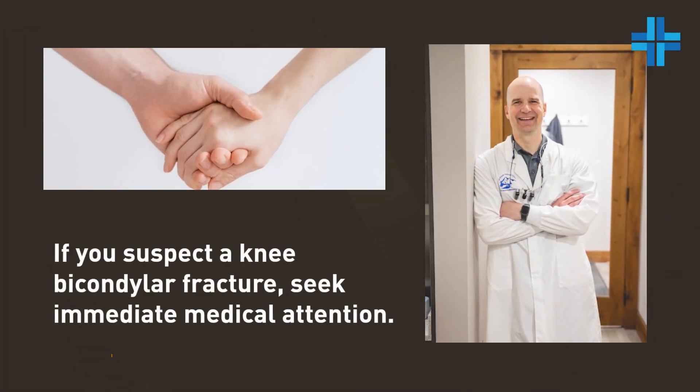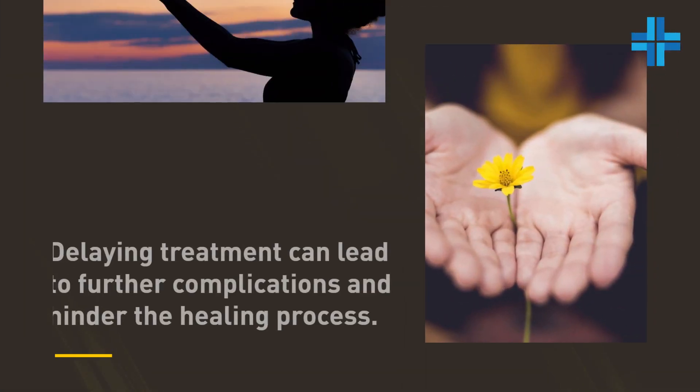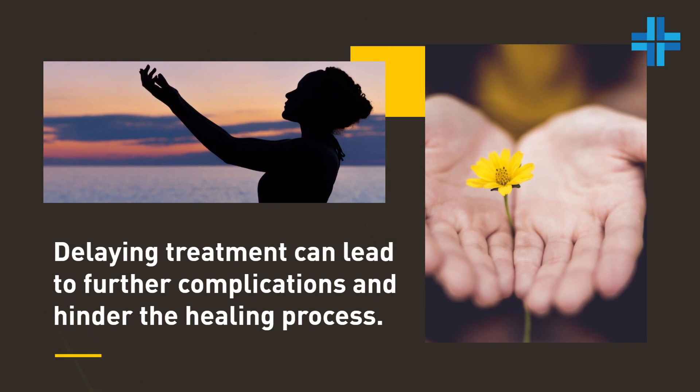If you suspect a knee bicondylar fracture, seek immediate medical attention. Delaying treatment can lead to further complications and hinder the healing process.